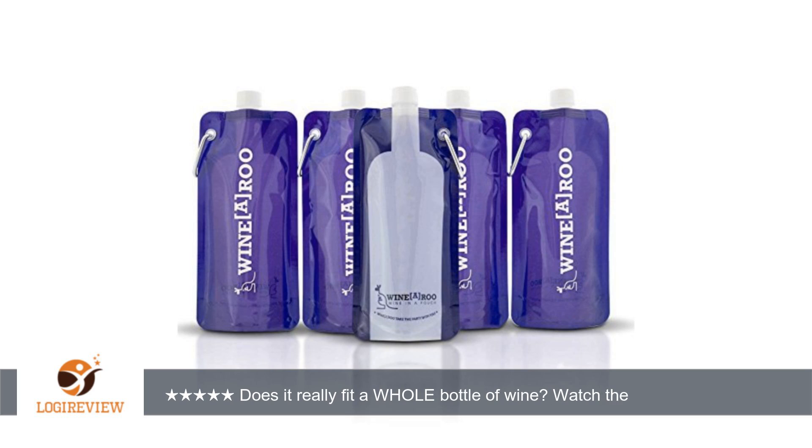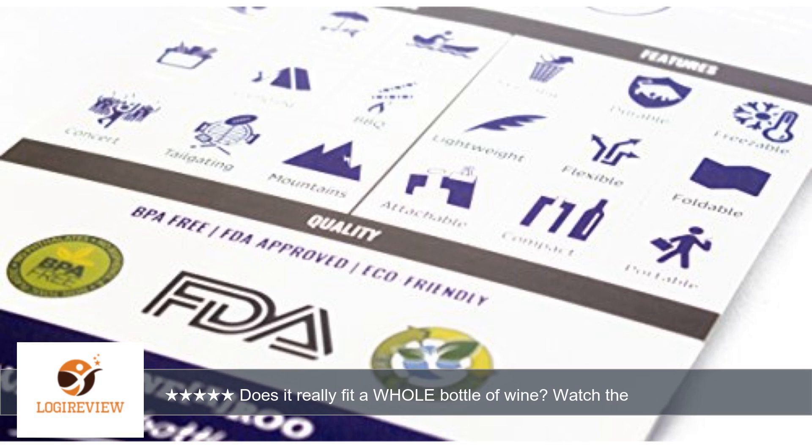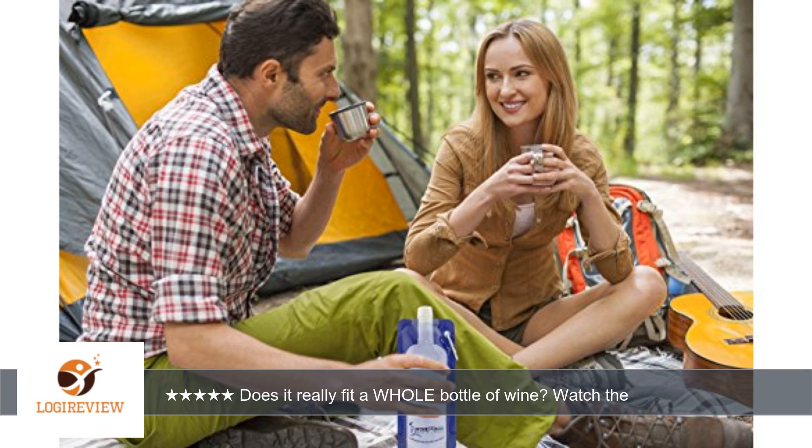I purchased this winey root pouch at a great discount and this is an honest review. I've also tried folding it and was able to fold it up and put the caravan around the folded part to keep it folded together. I thought that was a very convenient feature for storing it when you've drank your last sip of wine.